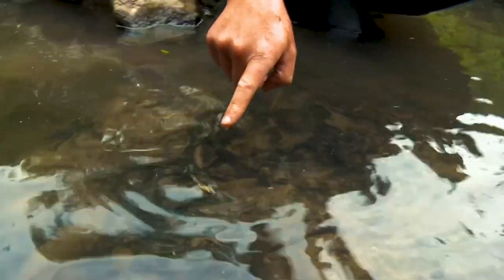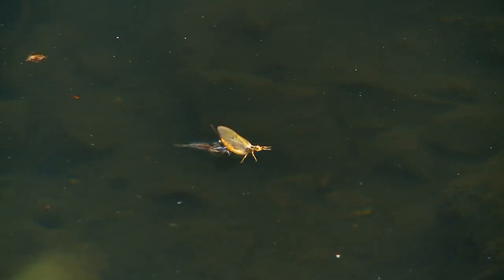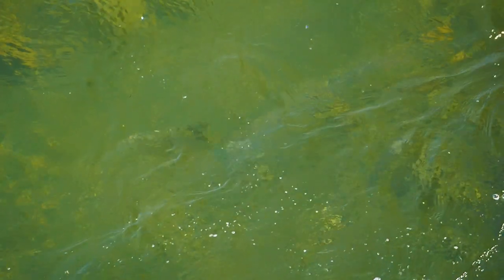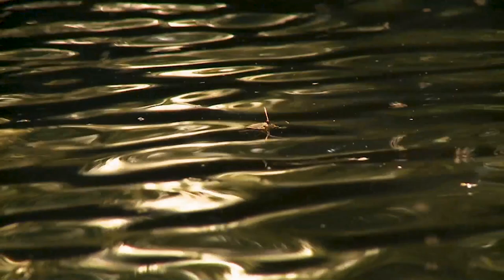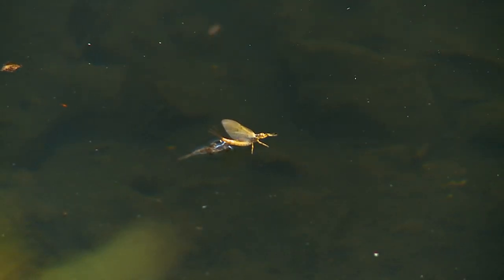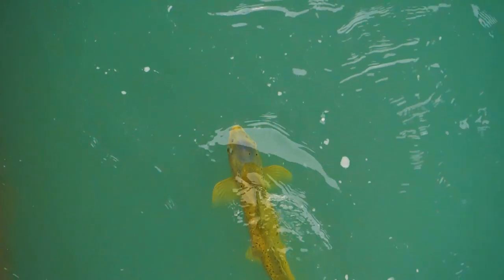When insects first reach the surface, they have two problems: the meniscus represents a physical barrier, and they need to emerge from their larval skin to hatch into a winged adult — this can happen quickly or take minutes. Trout know these struggling insects are easy pickings and seem to prefer them in this stage, which we call an emerger. Once the winged adults have emerged, sometimes they ride the water for a long time, especially if it's cold or rainy. The longer an insect rides the water, the more likely a trout will feed on the adult. Then once insects return to lay eggs — typically in large groups — trout wait for the dead and dying flies lying spent in the water.